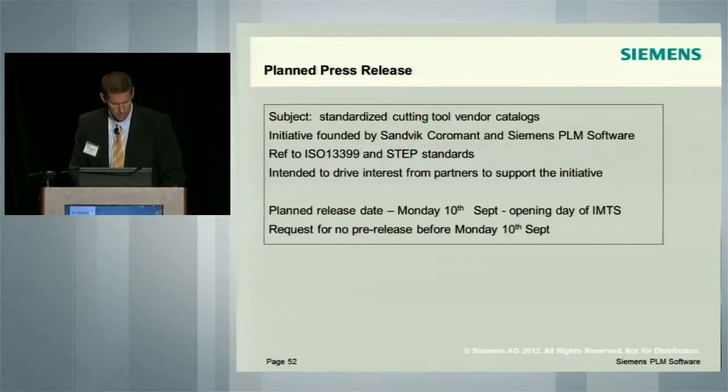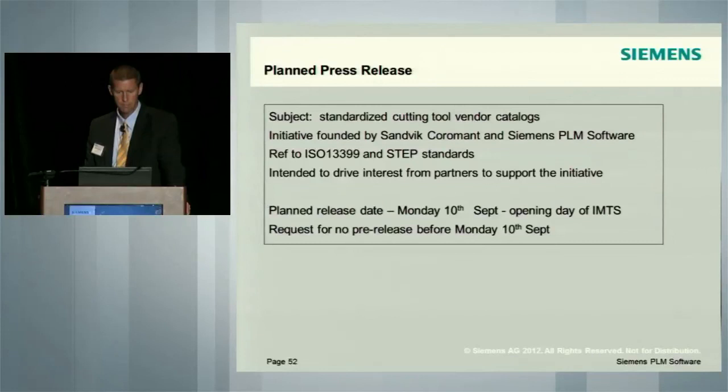With that in mind, we're going to have a joint press release next week during IMTS — a standardized cutting tool vendor catalog initiative founded by Coromant and Siemens PLM, referencing these standards. The planned release is next Monday, September 10th, at opening day of IMTS. We are requesting no press release prior to that, so we want this to be the initial foray into the market. We appreciate your help in that.